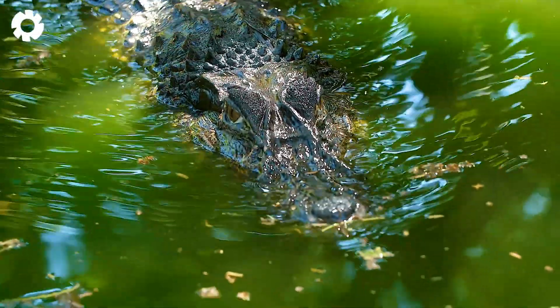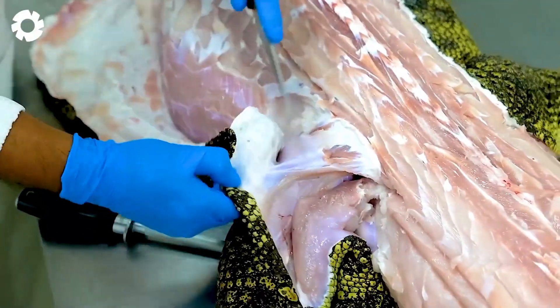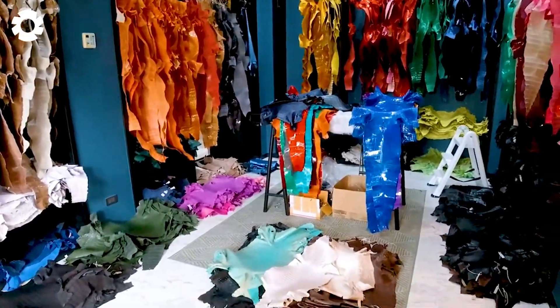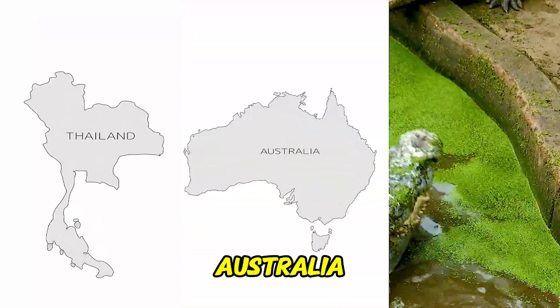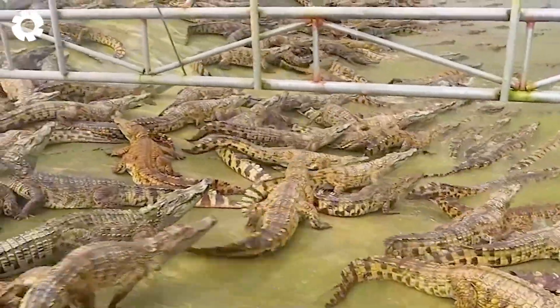With the advancement of technology, the crocodile farming industry produces a wide range of products, from meat and leather to byproducts, opening up new business opportunities. In some countries, particularly Thailand, Australia, and Vietnam, crocodiles are widely raised on large-scale farms.